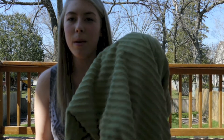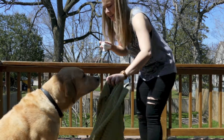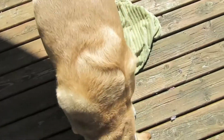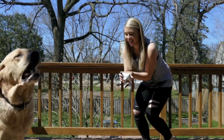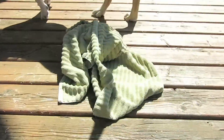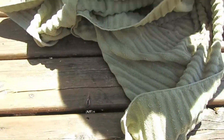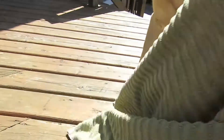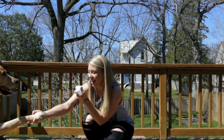The next part of the IQ test is I'm going to put a treat under this towel and we're going to see how long it takes him to get the treat. Get the treat! It's under here — where is it? Find it! Good boy! High five! Shake a paw! Good job, bud!